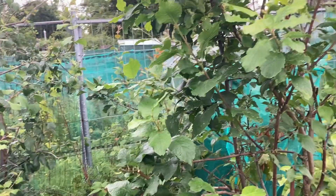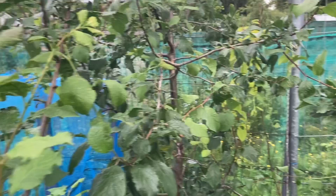In here we have plum trees, but they've not done anything. This is their third year. If they don't do something soon I'll have to replace them, because there's no space for plants that aren't producing.